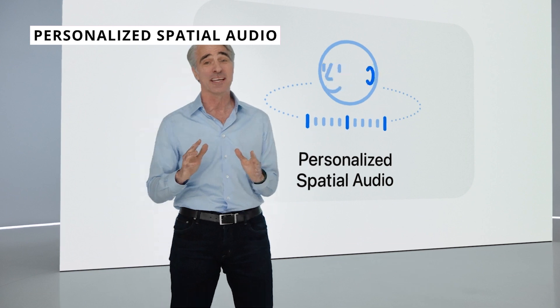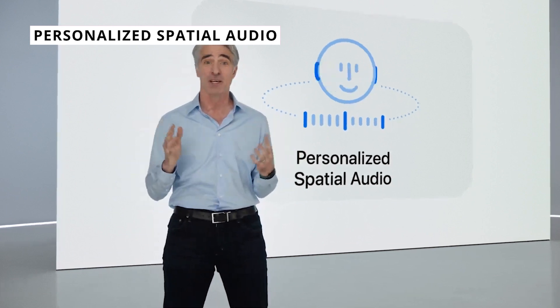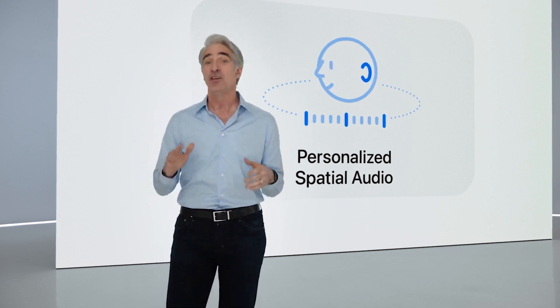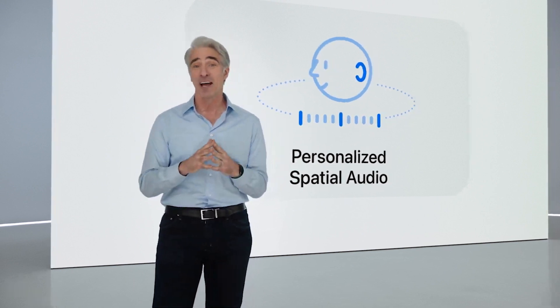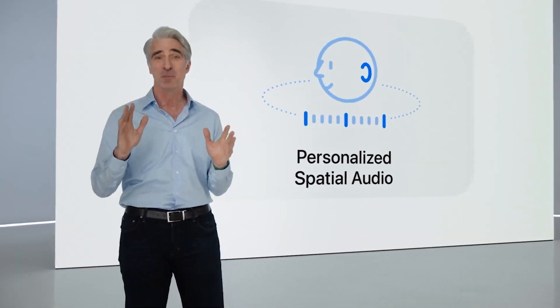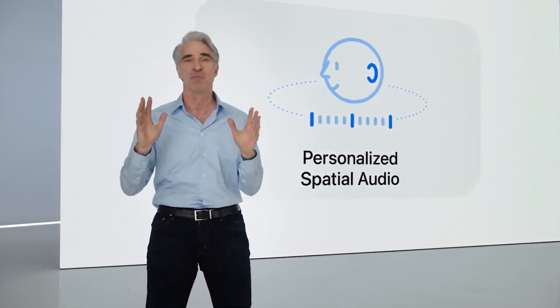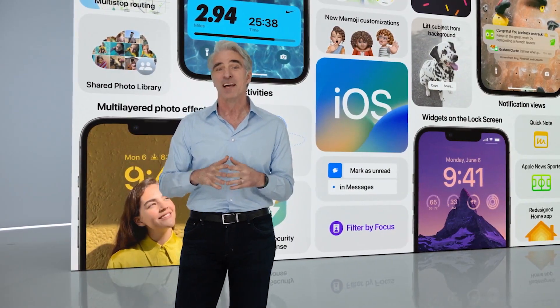Personalized Spatial Audio was another surprise of the keynote. The TrueDepth camera — the front camera of your iPhone — will be able to scan your ear and analyze its shape to generate a spatial audio profile personalized for you. This means you'll get the best sound out of tracks on Apple Music. Towards the end of the year, look forward to bringing your iPhone up to your ear and scanning it.